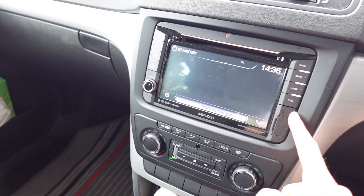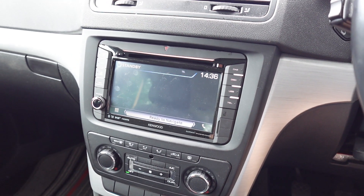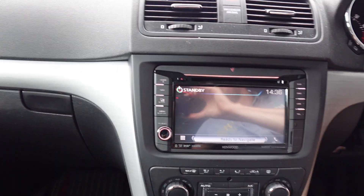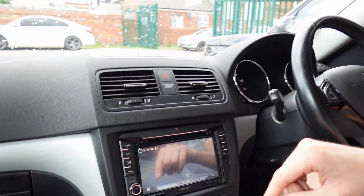It's perfectly shaped to follow the form of the VW RNS 510 style head unit. This has every feature built into it — it doesn't rely just on your phone. It has fully built-in navigation, so if we go to the nav button...